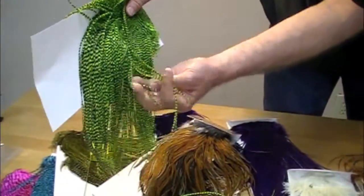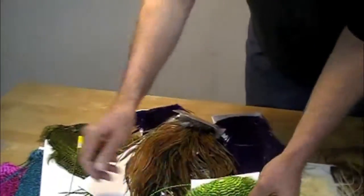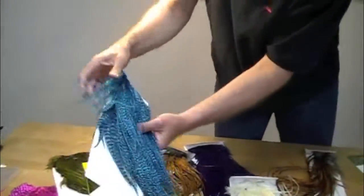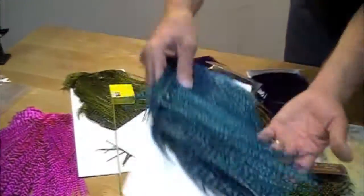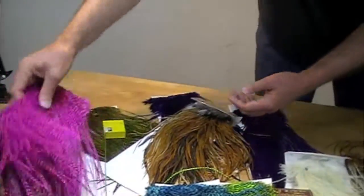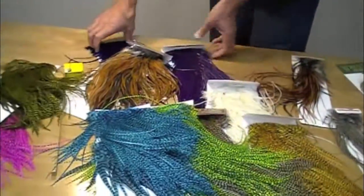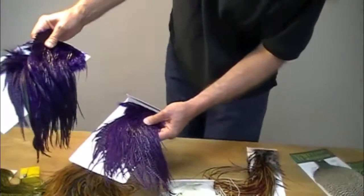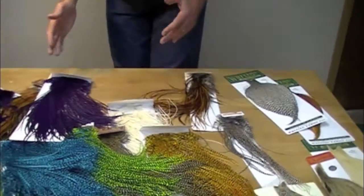Wow, look at that color pop — chartreuse, green, deep blue, hot pink, olive, very subtle, a couple of colors of purple. So these are full saddle patches.